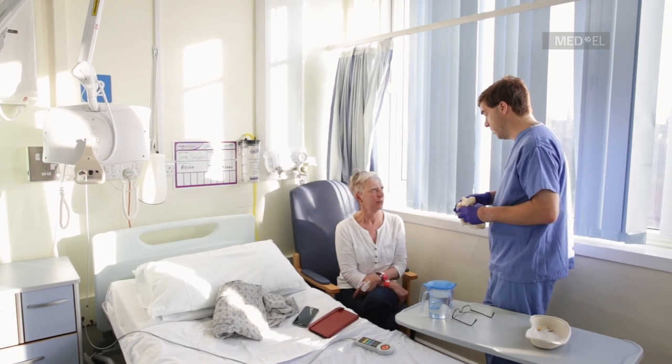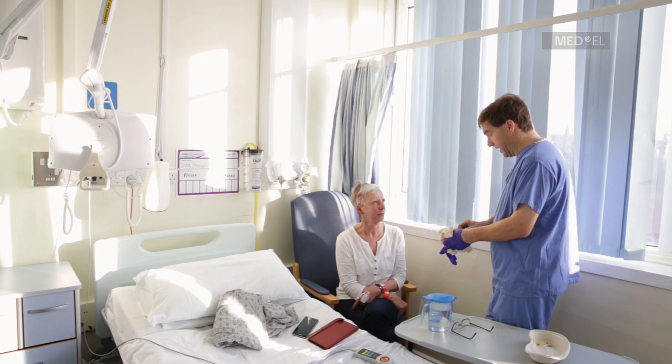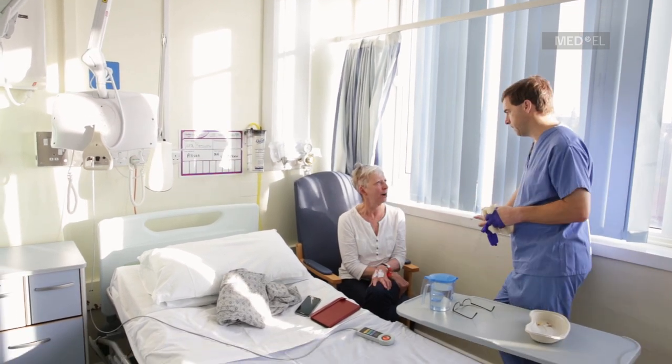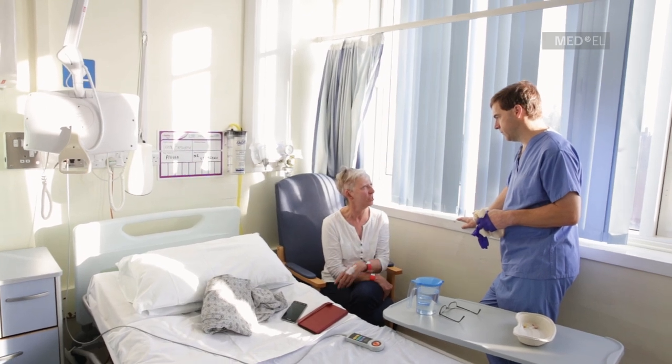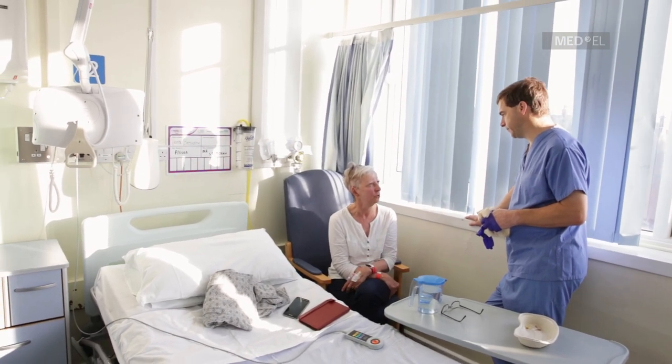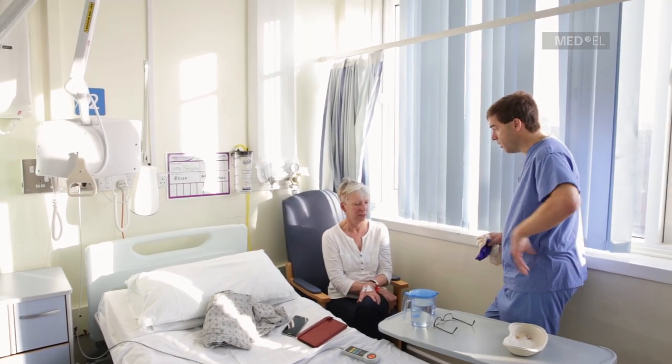We'll just leave the wound open now and let everything settle down. The only thing we need to do now is get the x-ray. As for the pain and nausea, that should ease in a few days. The wound usually heals up pretty quickly, and you're doing well — you're only one day out from an operation yesterday afternoon.